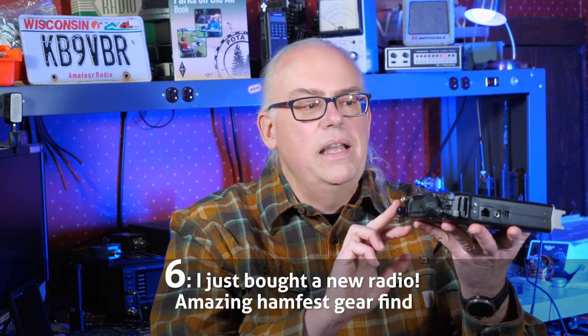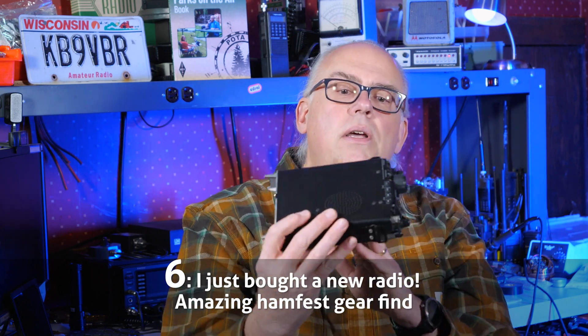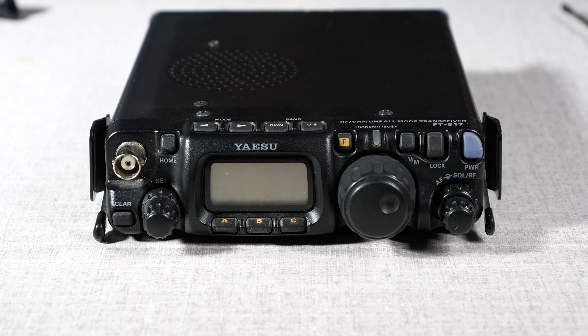Number 6: Ham Fest Finds. People love gear haul videos, and I had a particularly good haul at the recent Fox Cities Amateur Radio Club Ham Fest, where I found an awesome Yaesu FT817 QRP transceiver setup.